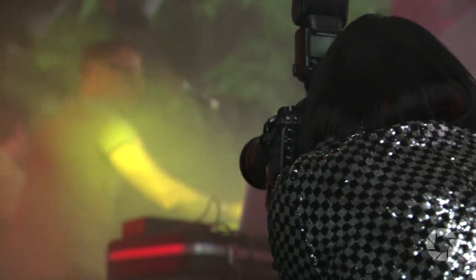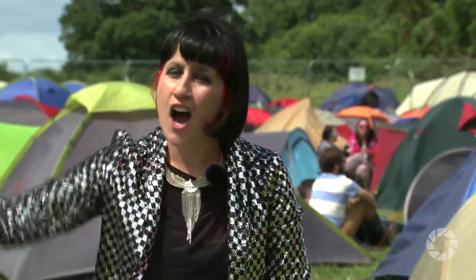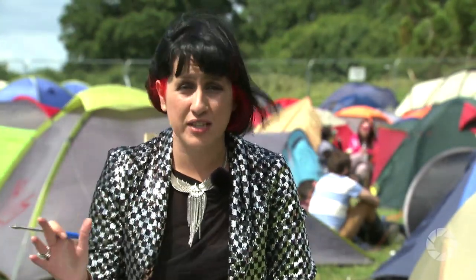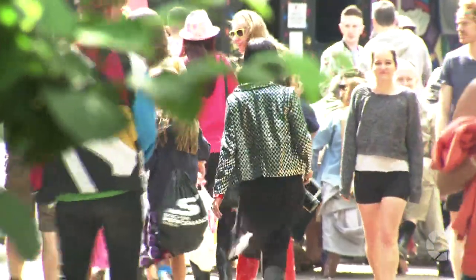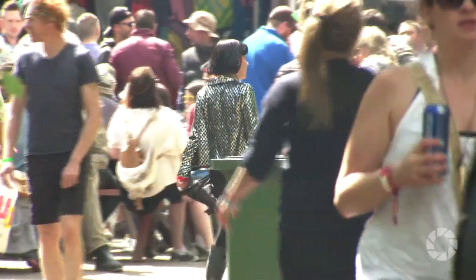So if the lighting is really, really poor, I could take my flash off the camera, put it on a remote trigger and hide it somewhere around the back of the stage. That way when it pops off, it's not going to annoy the band too much. It might annoy the crowd for a bit though, so I wouldn't tend to do it for more than about two or three flashes per show.